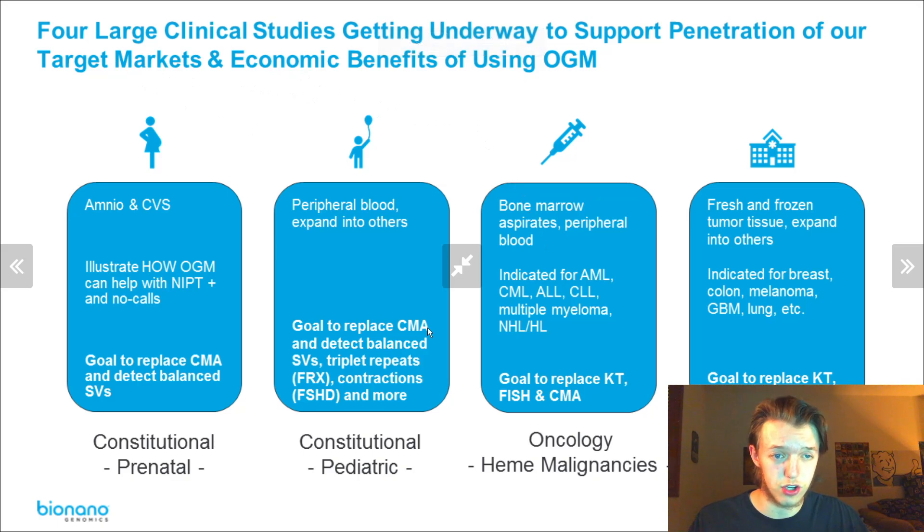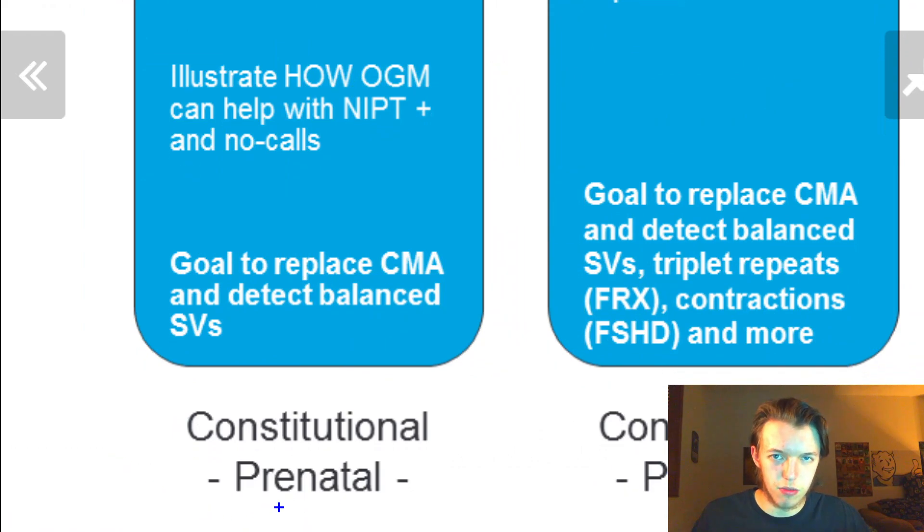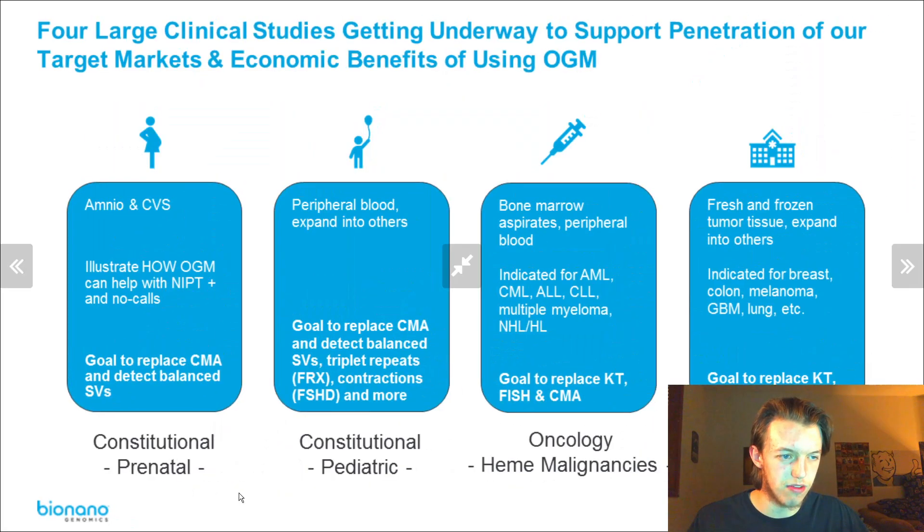The first study is going to be prenatal, and this is a very important one. The CEO has talked about this before — Bionano wants every single baby to get a non-invasive prenatal test just to scan for genetic abnormalities. The goal is to replace chromosomal microarray analysis and detect balanced structural variation.